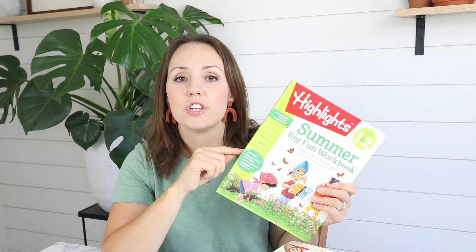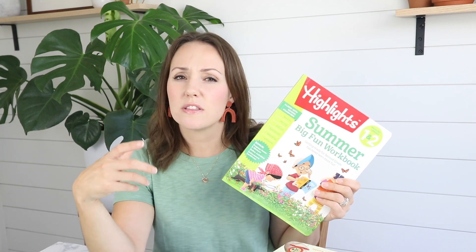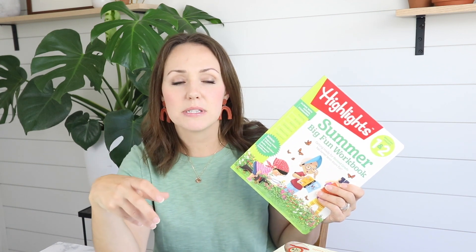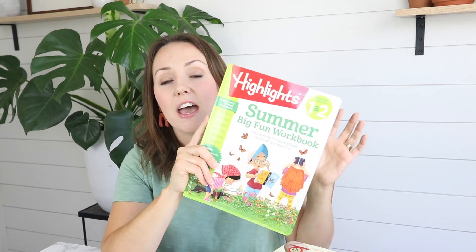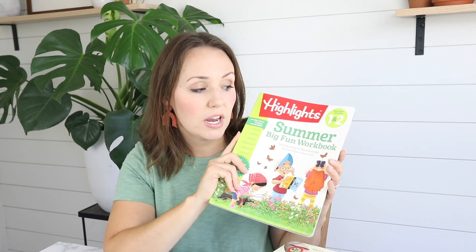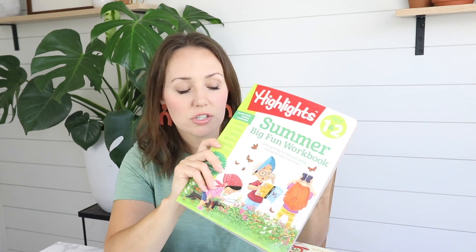I didn't want her doing new concepts during the summer, at least for the first portion. I'm not sure when we're going to begin back our actual core curriculum studies — I don't think we'll take the whole summer off, but I didn't want her having to learn new things at least for the first half of the summer. So she'll be able to pull this out when it's time and complete these little worksheets on her own, which is great. Of course, if she has questions I'm always right there and she can ask me.